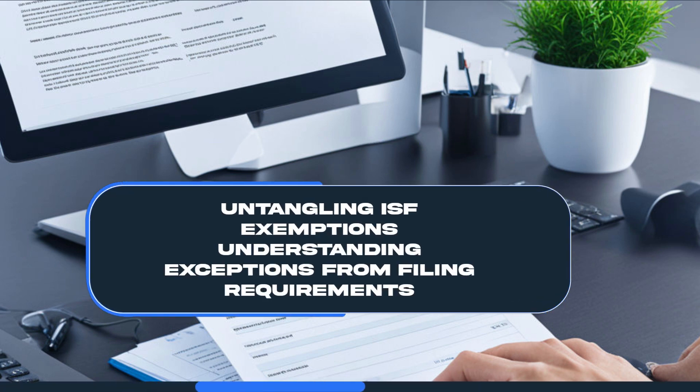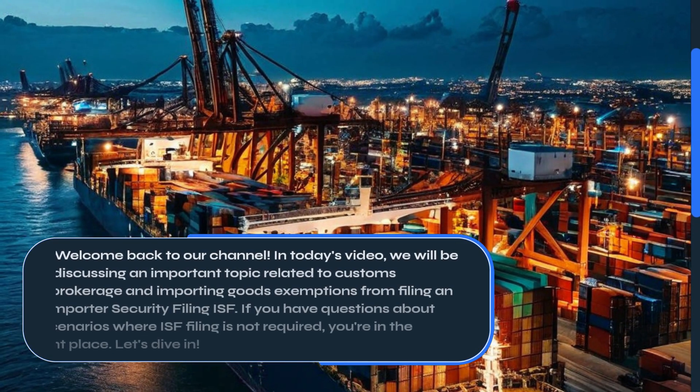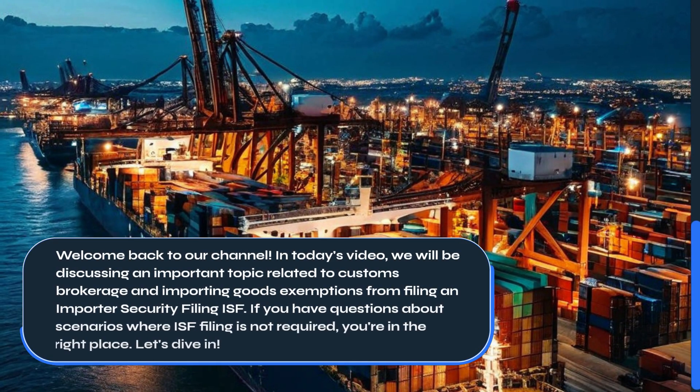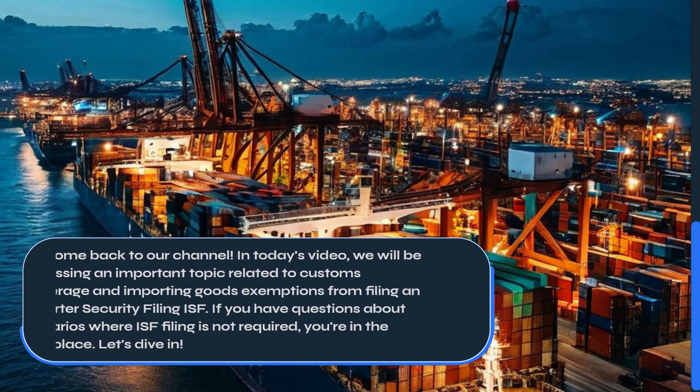Welcome back to our channel. In today's video, we will be discussing an important topic related to customs brokerage and importing goods: exemptions from filing an Importer Security Filing, or ISF. If you have questions about scenarios where ISF filing is not required, you're in the right place. Let's dive in.